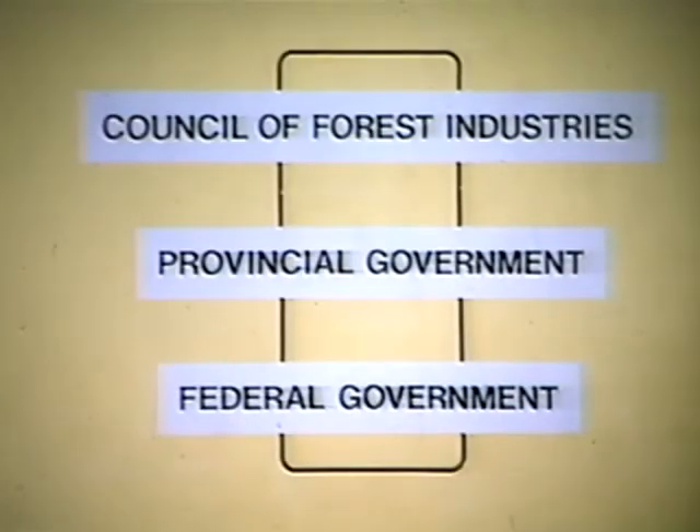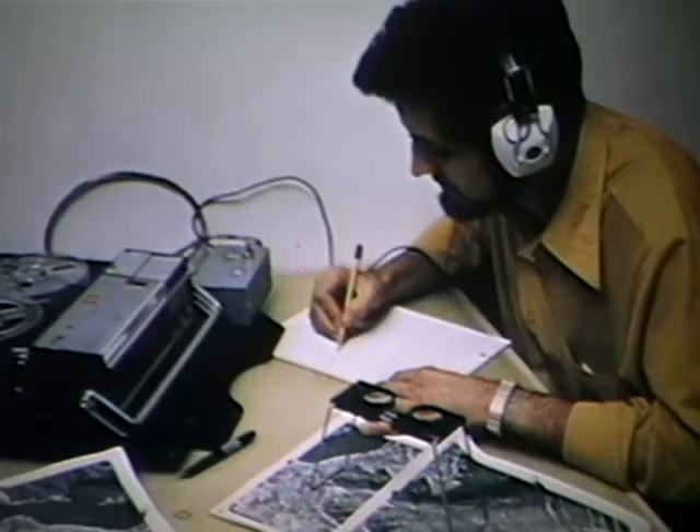Before 1960, no accurate figures for this debris were available. Both government and industry were concerned for the economy and for the environment. So the Council of Forest Industries, with the federal and provincial governments, agreed to a joint program. The first step was to measure and evaluate the extent and range of the problems.